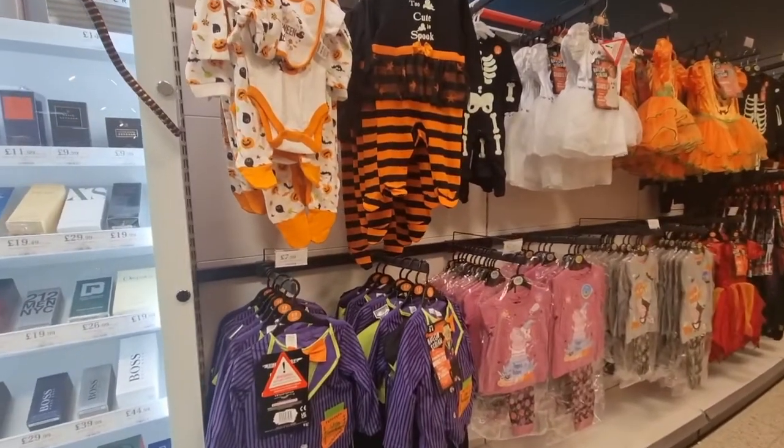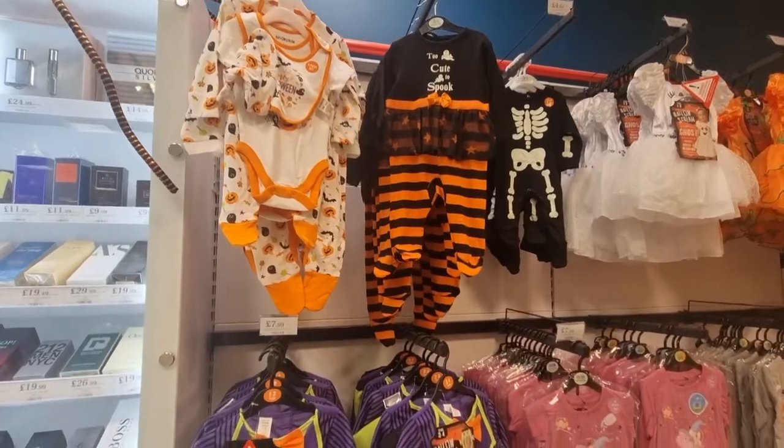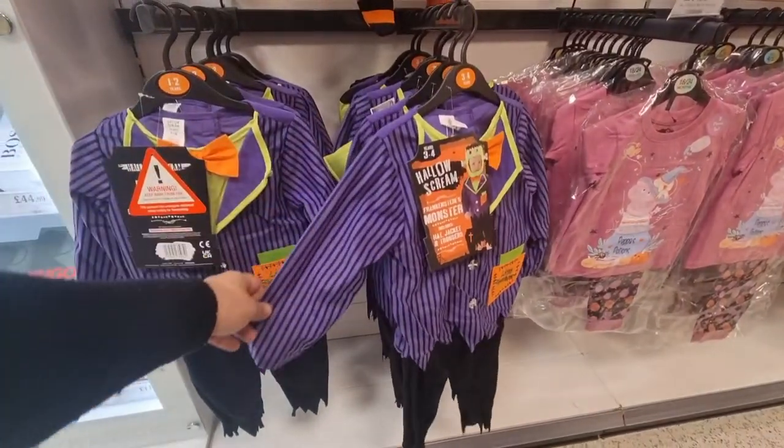Look at these baby grows — how cute are these? £7 and £5. Look at the Peppa Pig one. Charlie actually had that a few years ago. It's very, very cute.